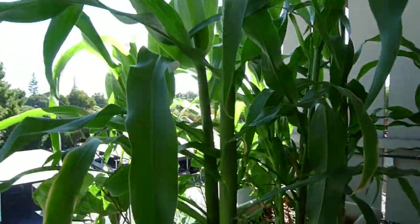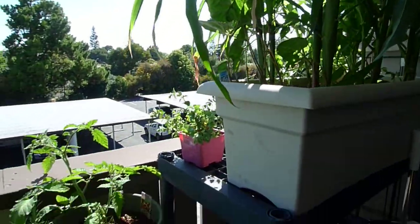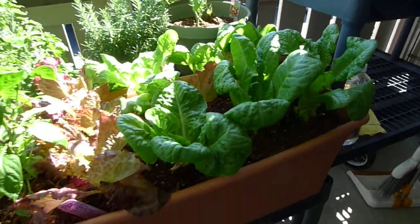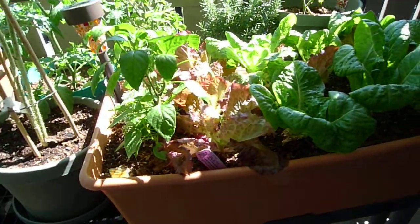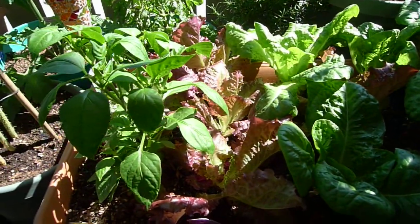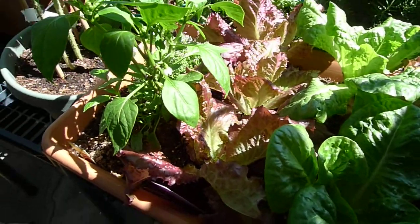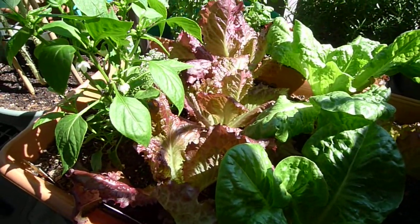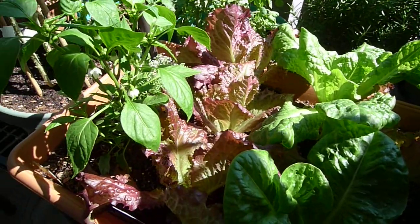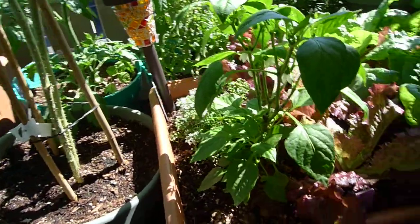We should be having corn hopefully in a few weeks, if not within a month. Here are some more lettuces from the first planting — they're okay, they haven't bolted yet but they're trying to. The red lettuce I bought is not doing too great, trying to bolt for sure — kind of leggy and limp. The heat wave we had caused them to go limp.